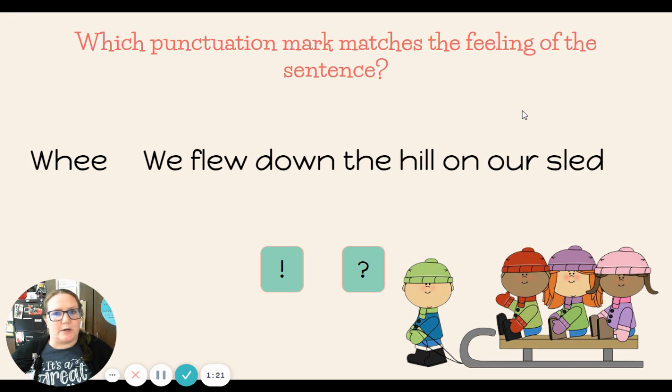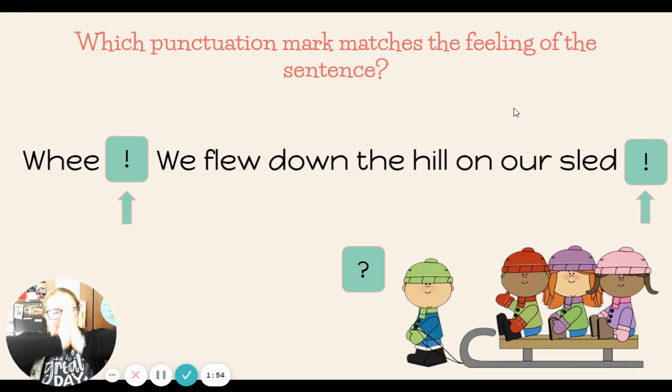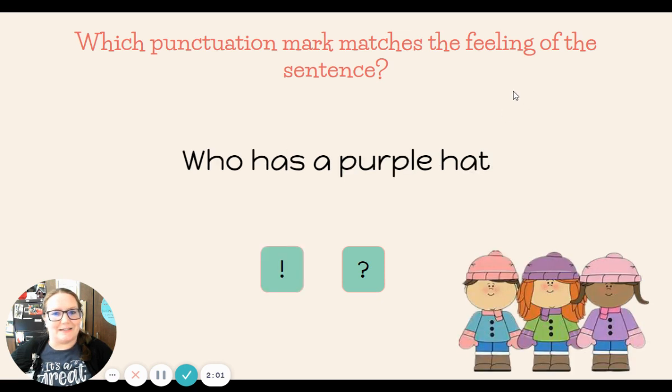Which punctuation mark matches the feeling of the sentence? We flew down the hill on our sled. Which punctuation mark should we use — our exclamation with lots of feeling, or question mark for asking? Show me with your hand signal. Very good. We get exclamation marks! We flew down the hill on our sled — lots of excitement about going down the hill.